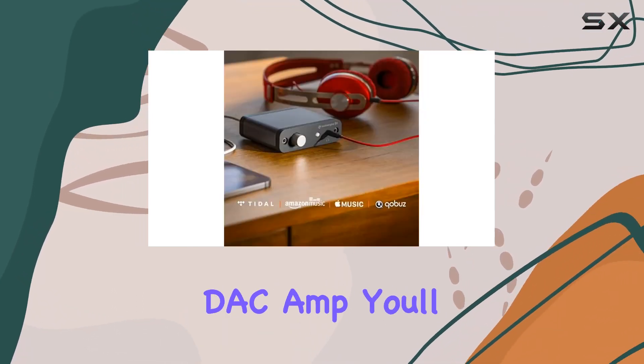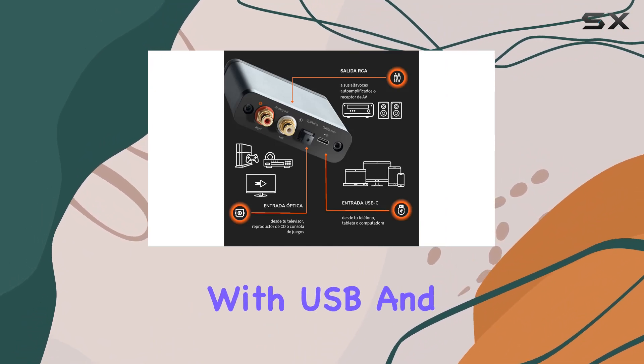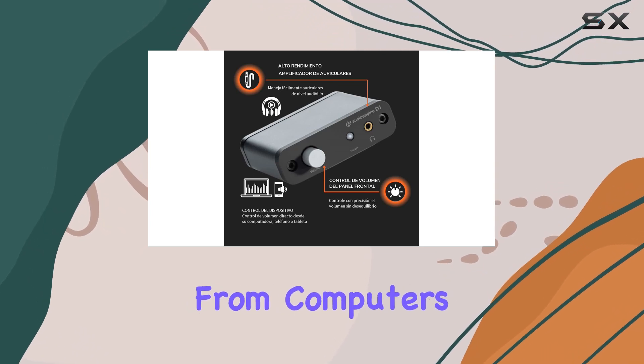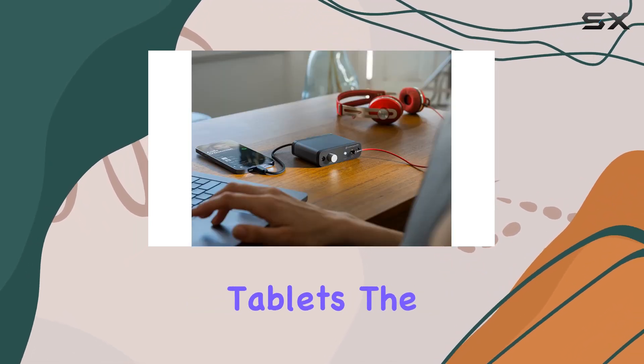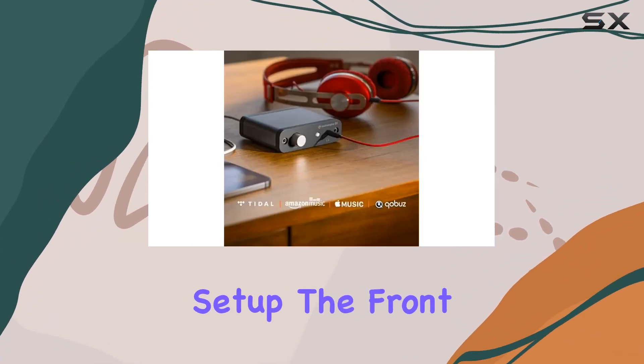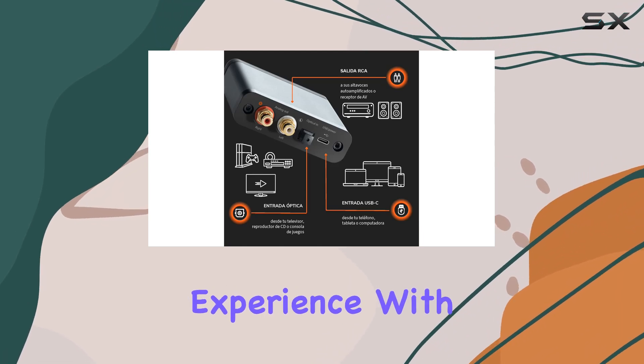As we unbox this DAC amp, you'll immediately notice the professional features it brings to the table. Equipped with USB and optical audio inputs, the D1 caters to a range of devices, from computers and phones to tablets. The inclusion of an RCA line output adds versatility to your audio setup. The front panel's precise volume control ensures you can fine-tune your listening experience with ease.